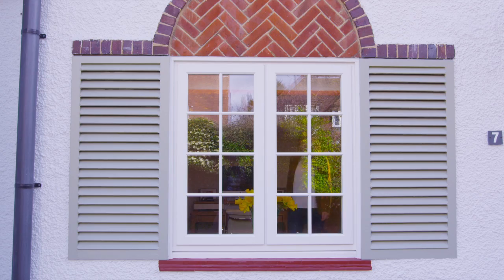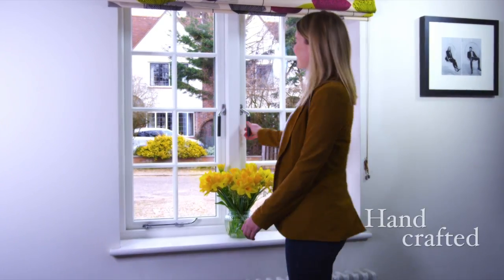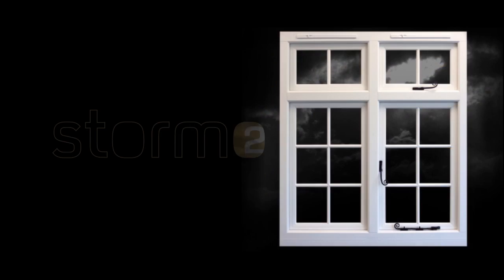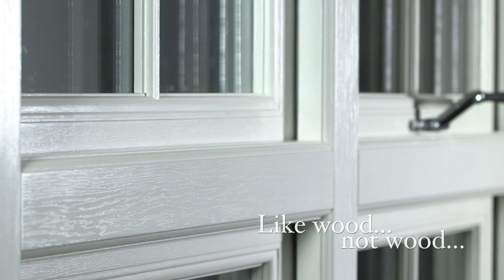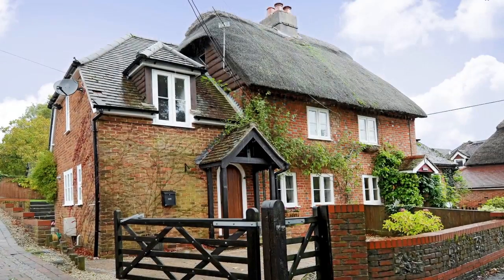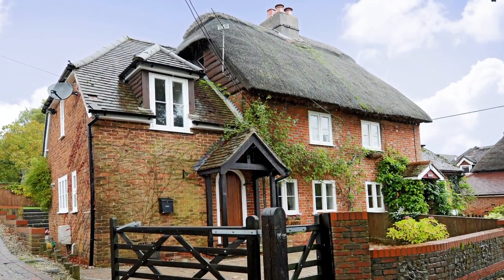Evolution are specialist designers and manufacturers of unique timber alternative windows and doors. Introducing Storm 2. This timber alternative range has been designed to emulate the beautiful aesthetics of traditional timber windows, but without the drawbacks of timber.